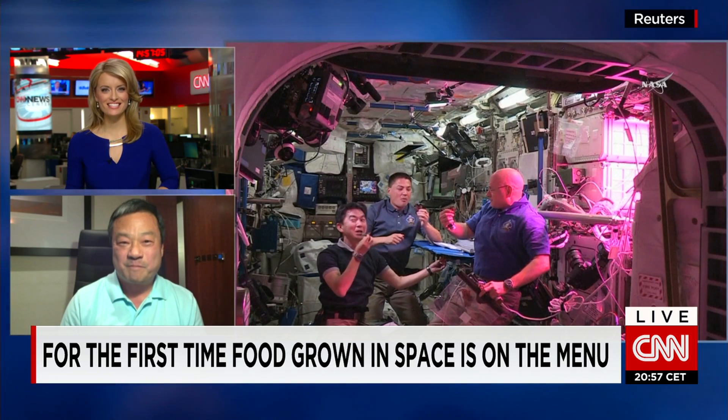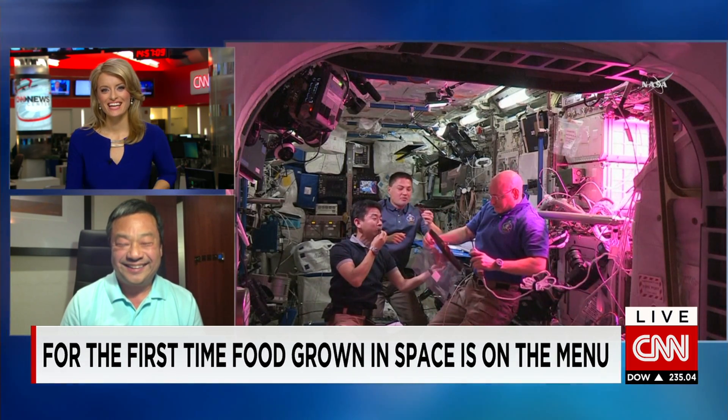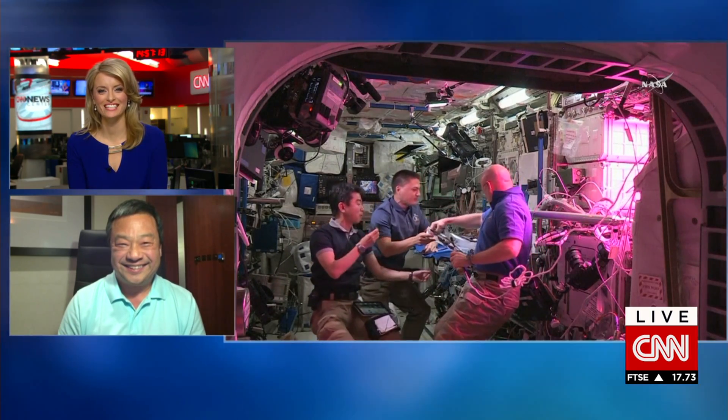I heard Scott Kelly say the lettuce tasted like arugula — or as we call it in Australia, rocket. Rocket, right. Leroy Chow, thanks so much for joining us today. We appreciate it. My pleasure. Good to be with you. And that does it for this edition of CNN News Center. I'm Linda Kincaid, live from the CNN World Headquarters.